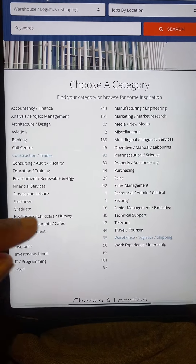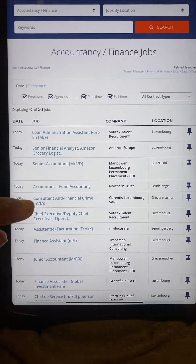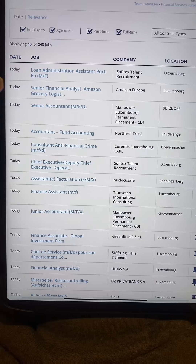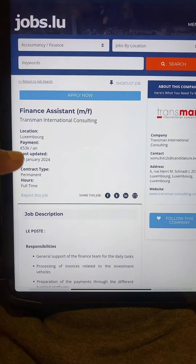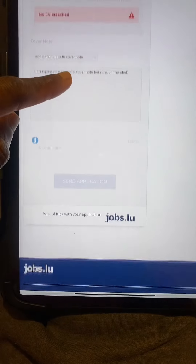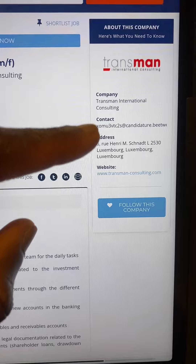Now let's say we want to work in sales, accounting, or banking. Let's navigate to accounting and finance. Here you can see all the accounting and finance jobs available right now in Luxembourg. Let's click on a finance assistant position. Here is the page for finance assistant, showing how much they are going to pay you every month, and you can read all the job descriptions. On this page, here is their email address — this is the most important thing since we are not logged in. You can also see the location of this company.